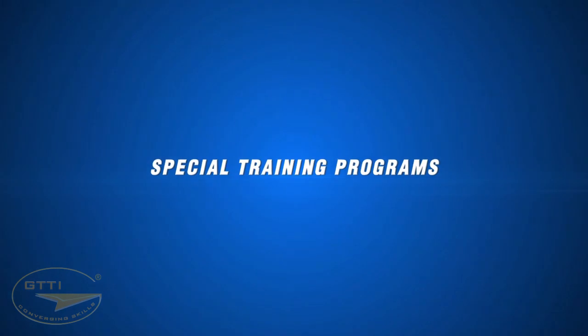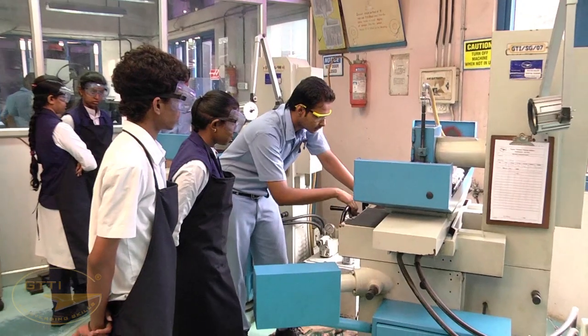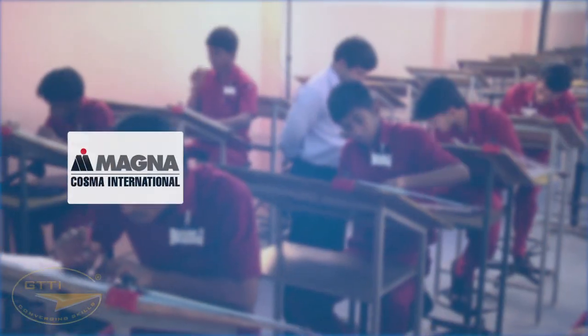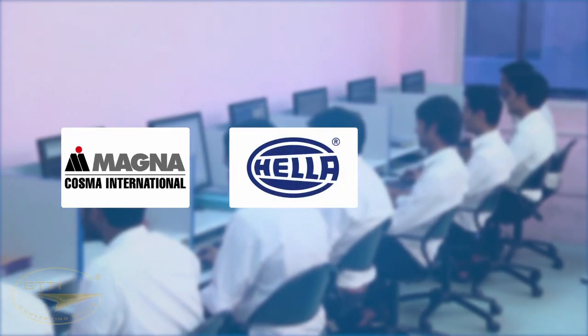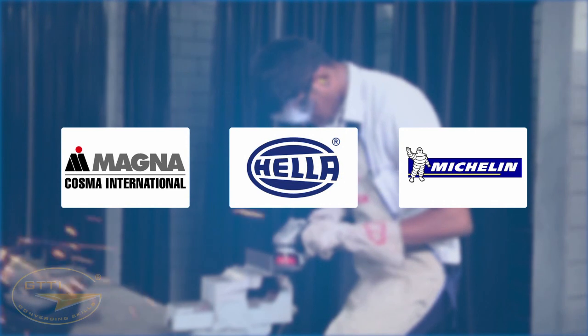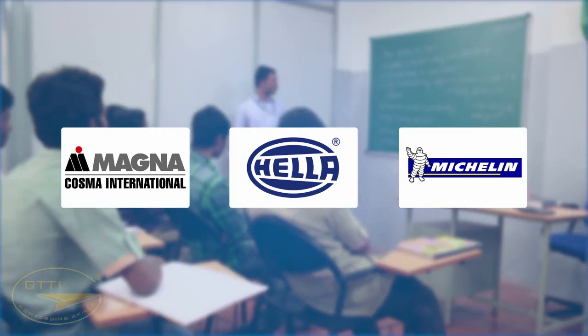Special training programs — GTTI runs regular and tailor-made training programs for students and employees of industries such as Cosma International, Hella India Automotive Private Limited, and Michelin Tires India, as per specific requirements.